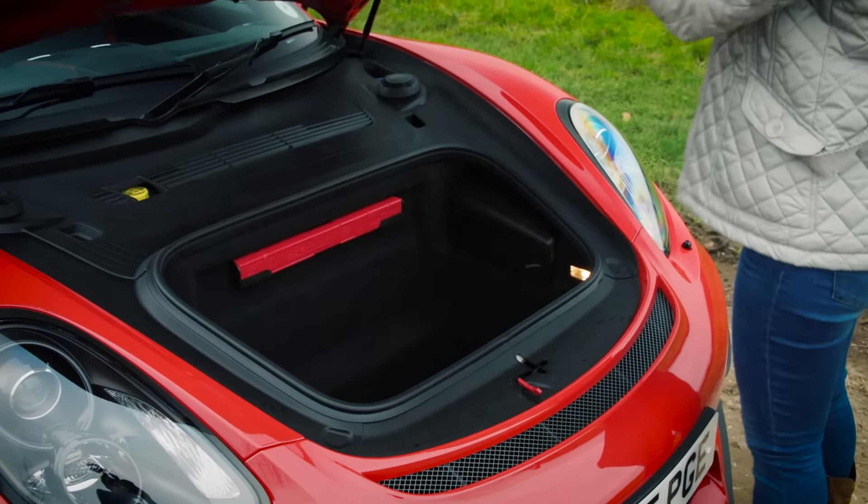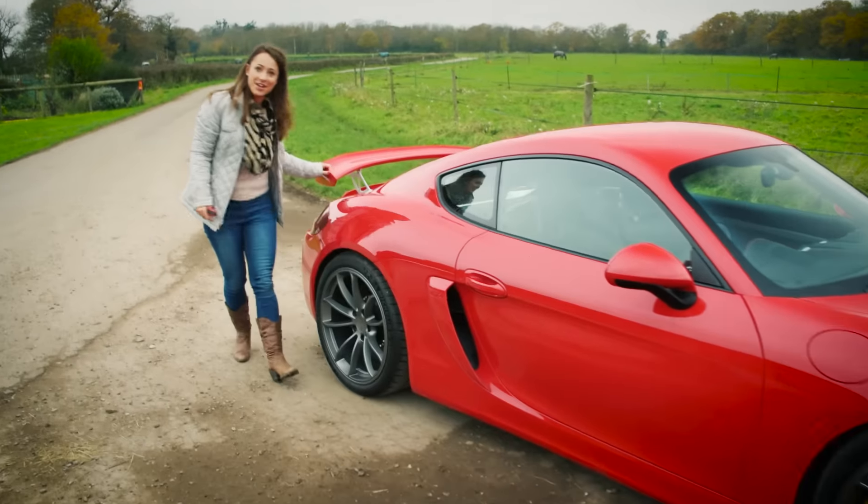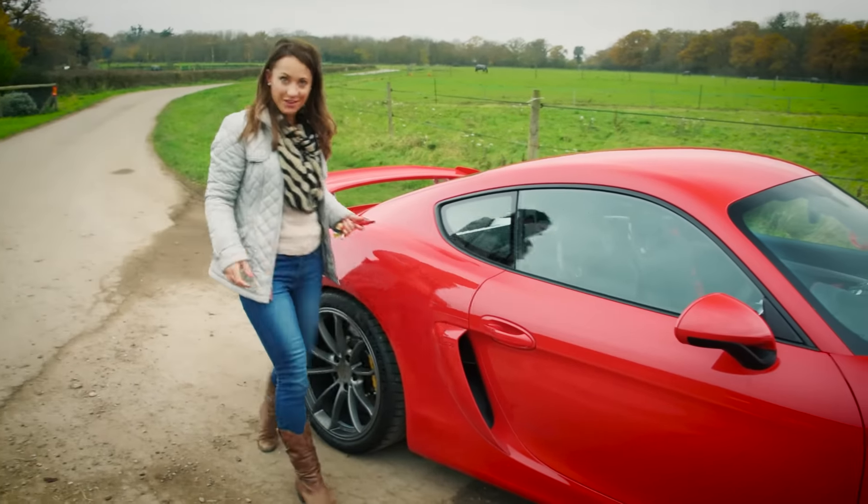However, what really matters with the GT4 is this chin spoiler and adjustable rear wing to keep it pinned to the road.